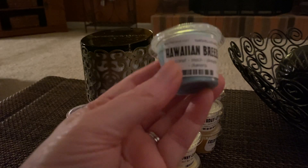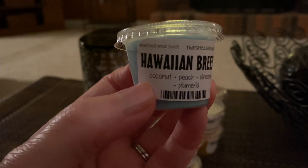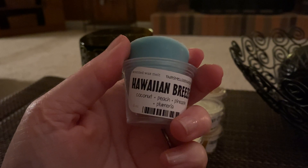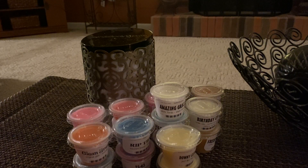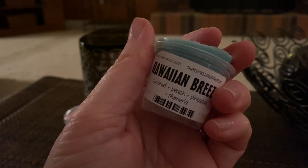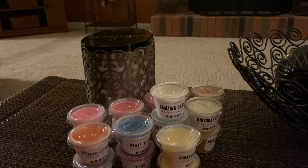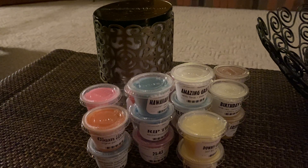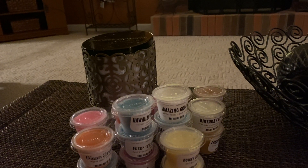And the last one is Hawaiian Breeze — Coconut, Peach, Pineapple, and Plumeria. So that's a nice tropical scent. I'm getting the coconut but that's about it right now, maybe a little bit of pineapple — like a piña colada smell. The Plumeria and Peach I'm not picking up on yet. Okay guys, so this was my little haul from That Smell Good Shop. I hope you enjoyed the video and I will talk to you soon. Bye.